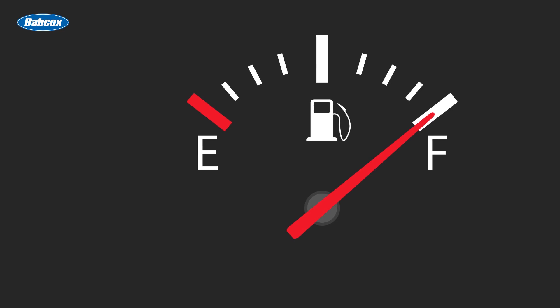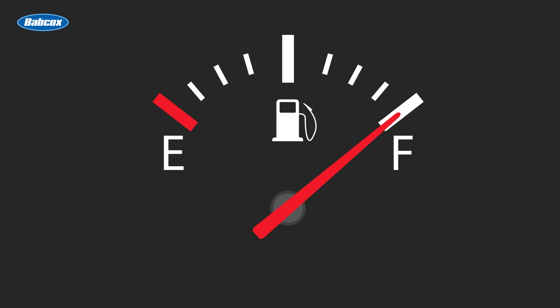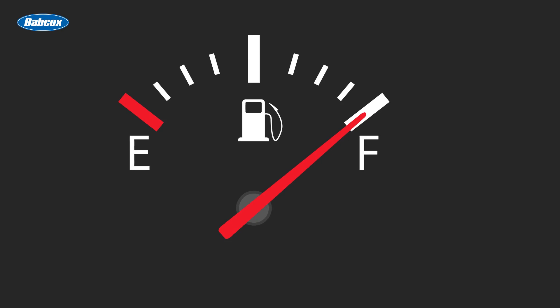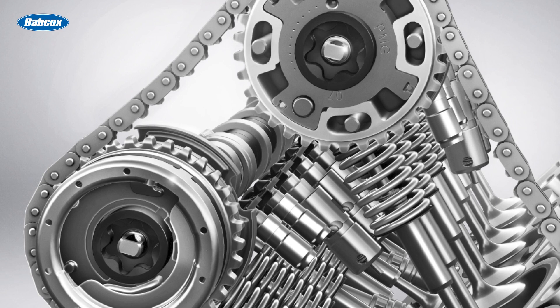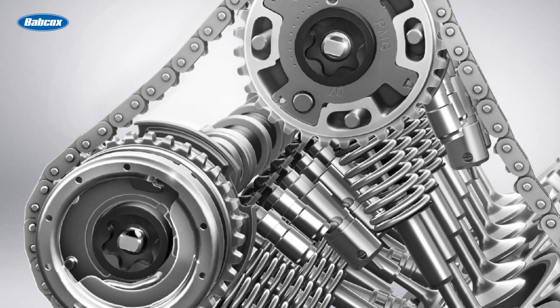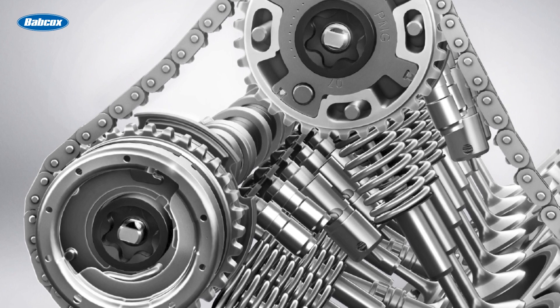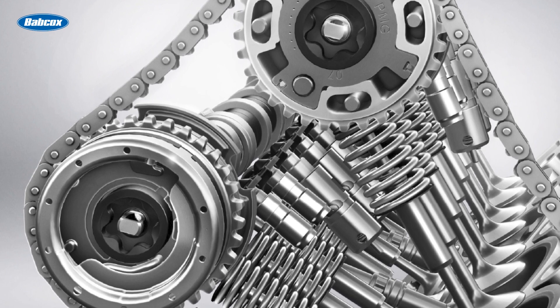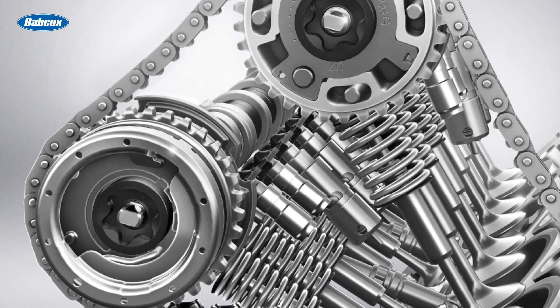VVT also plays a crucial role in enhancing fuel efficiency. By precisely controlling the valve timing, the engine can better manage the air-fuel mixture, resulting in improved combustion efficiency and reduced fuel consumption. Additionally, VVT contributes significantly to emissions control, reducing harmful pollutants such as nitrogen oxides, carbon monoxide, and hydrocarbons.